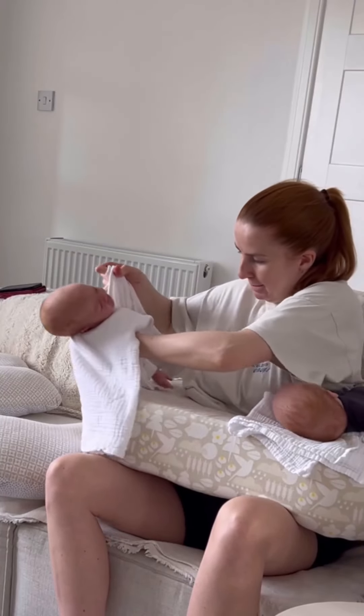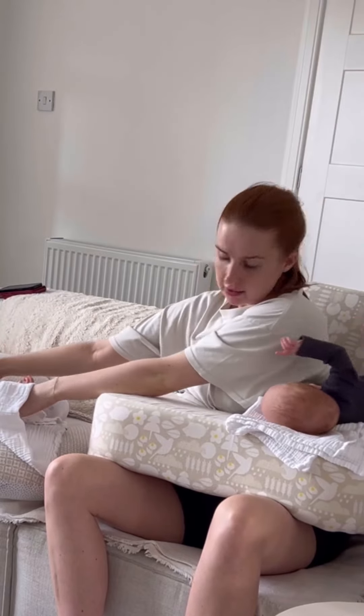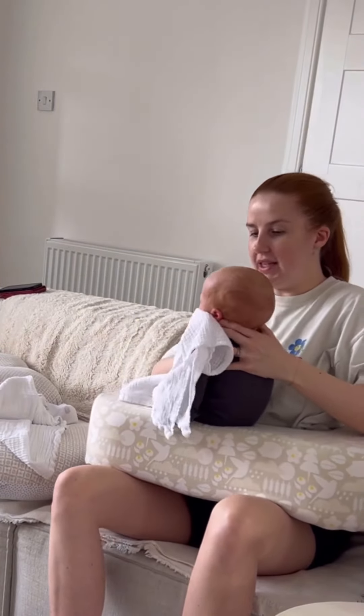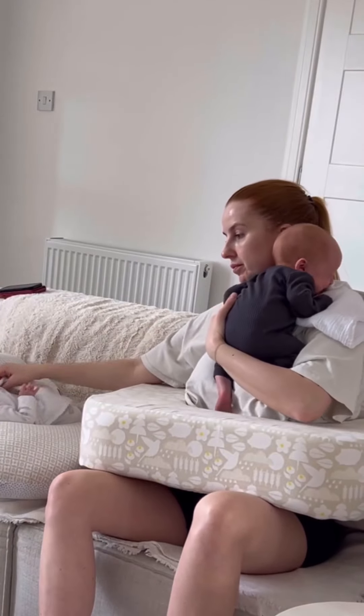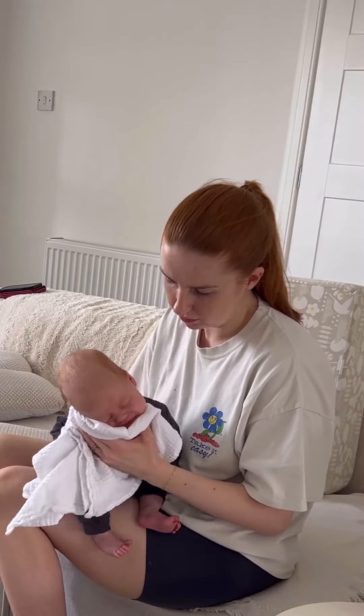The hardest part of tandem breastfeeding twins is the burping part, because they have reflux. The stage after feeding them is what I find the trickiest, which is why I use their bouncers. I try to put one down, cover them in muslins, and hope for the best — but it doesn't always work. There's usually a projectile spew at some point.